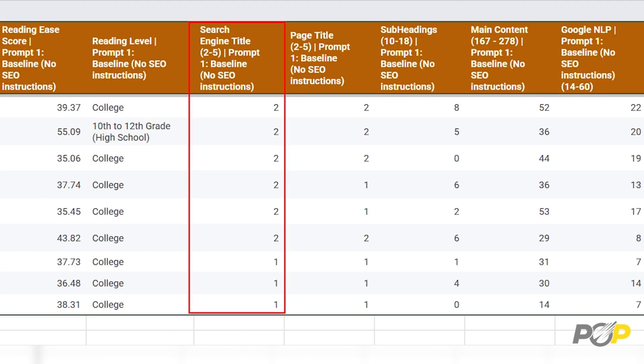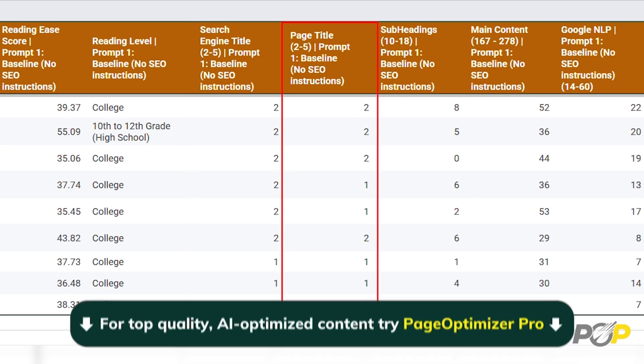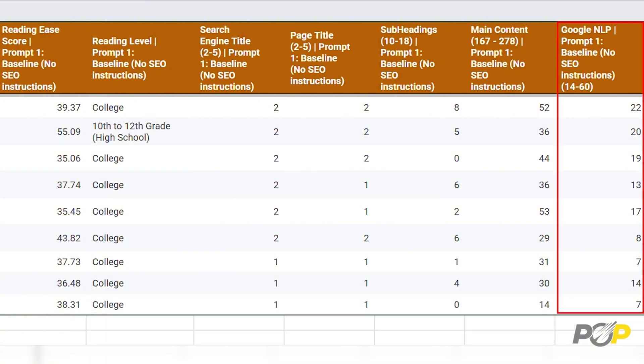We also assessed SEO structure — things like title tags, whether the AI created effective titles, headlines relevant to the topic, and subheadings that break content into useful sections. Content length was measured too: did it write enough in each section, and did it actually give us 1,000 words? Finally, Google NLP — did the AI include enough related terms for search relevance? Now let's break down the winners and losers.